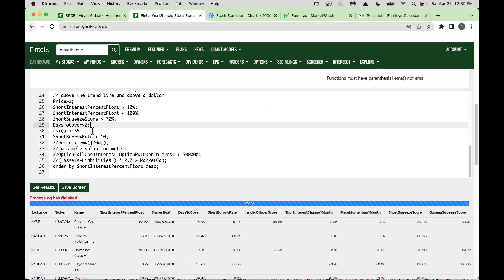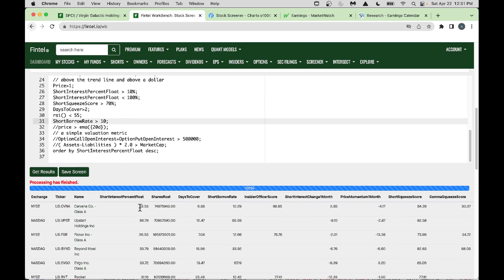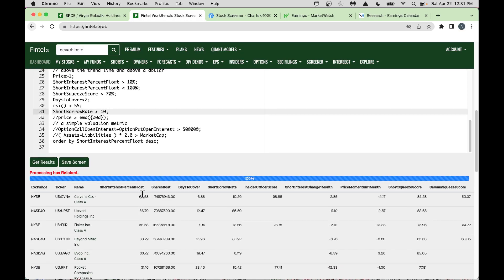I also filter RSI less than 55 so I'm not chasing, and short borrow rate more than 10% — a high borrow rate means shorts are paying a lot to borrow and may start covering. Results are ordered by short interest percent float descending, so the highest short interest stocks appear on top.